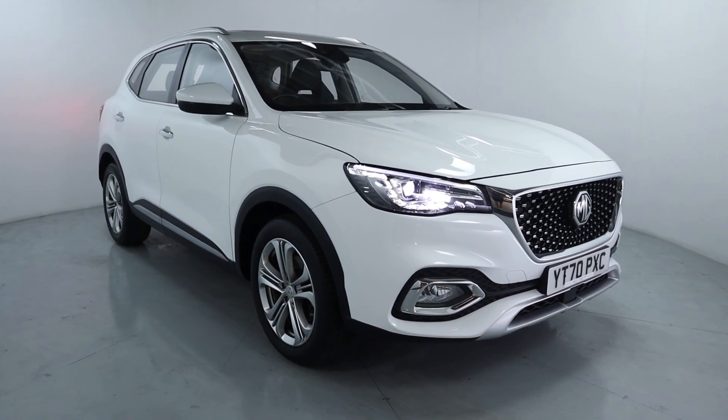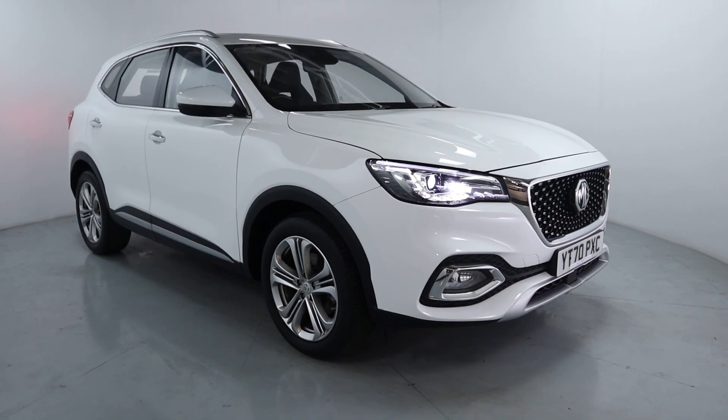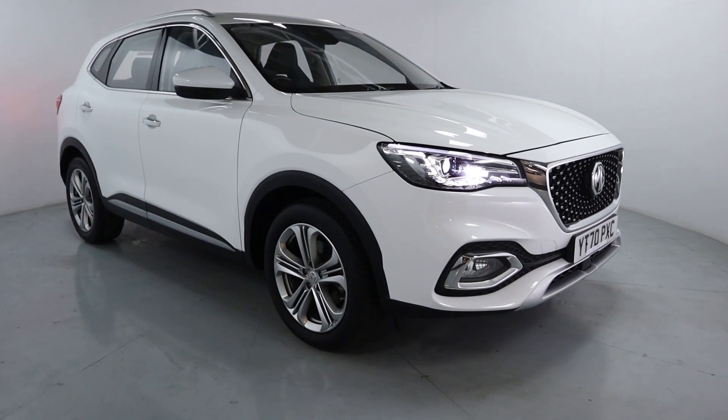Welcome to LMC. Today we'll take a look at this MG HS Exclusive. It's got a 1.5 litre petrol engine with an automatic gearbox and is on 23,319 miles.